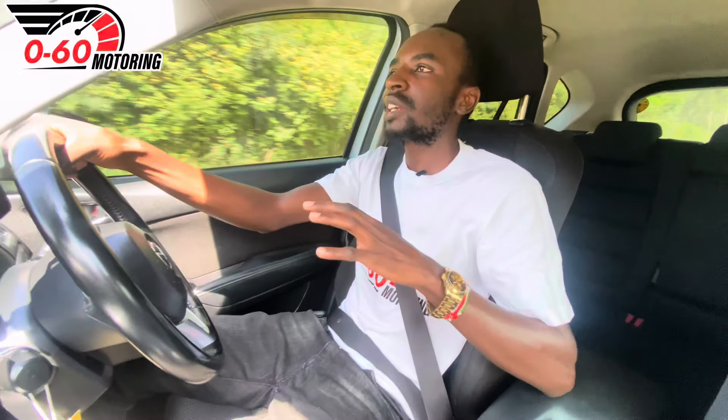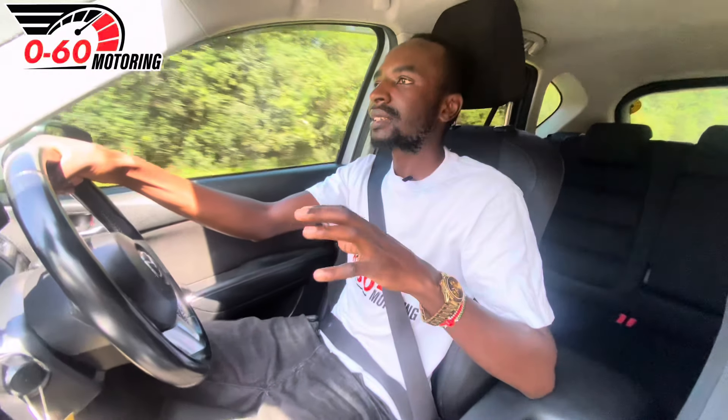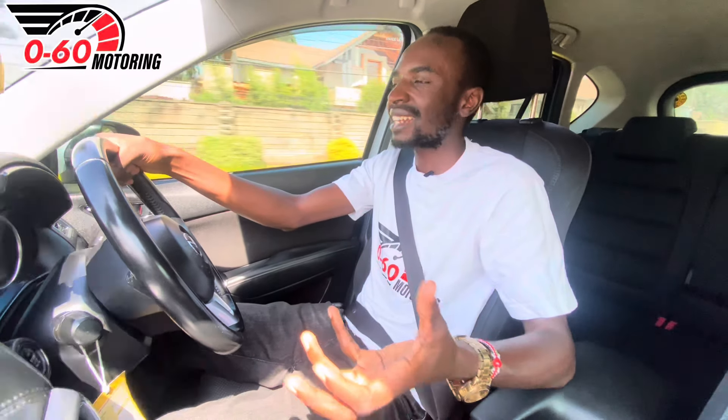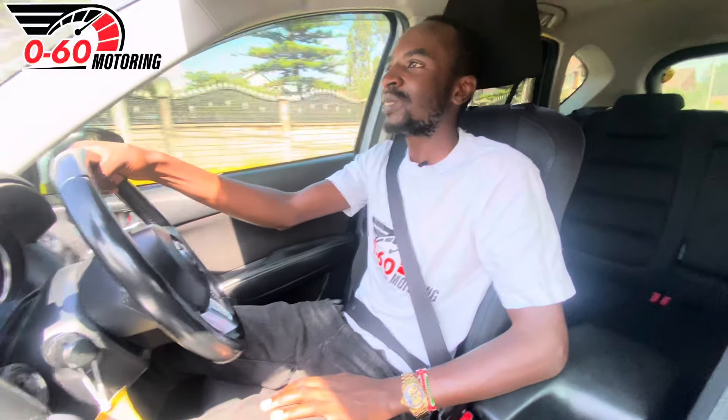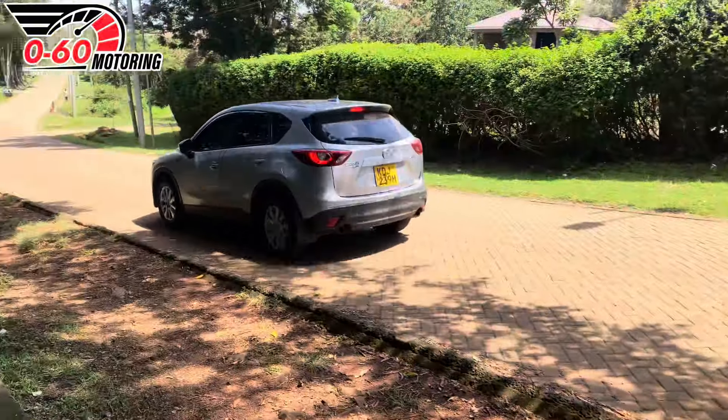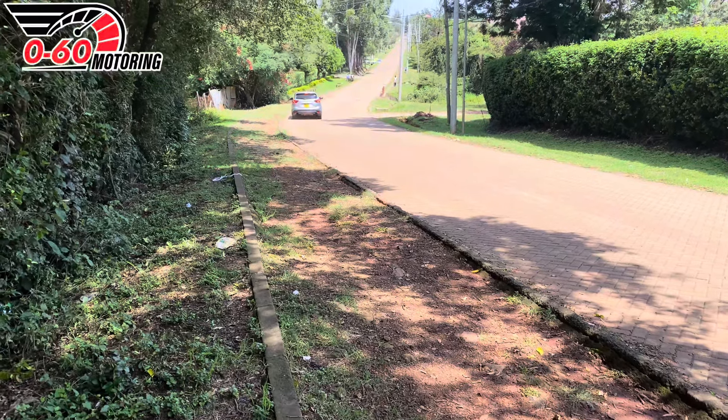Mechanically, this car has not had any major hitch. It has been running for 18 months without skipping a beat — I'd call it reliable. I know many people have had troubled experiences with Mazda diesels, whether the CX-5, Atenza, or Axela diesel. I'm not ruling out those experiences, but there are still many people enjoying their Mazda CX-5 ownership, and 0 to 60 Motoring is one of those.